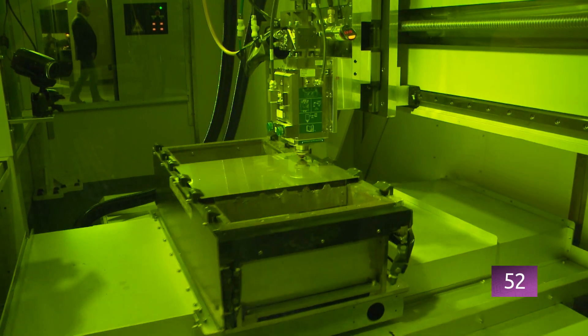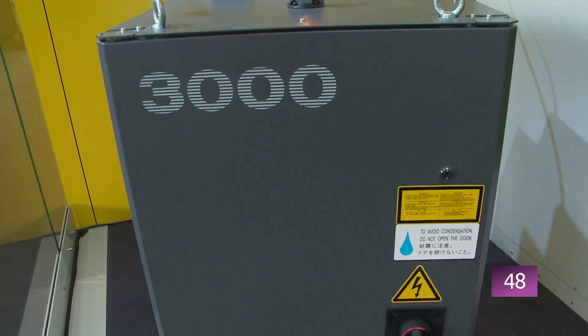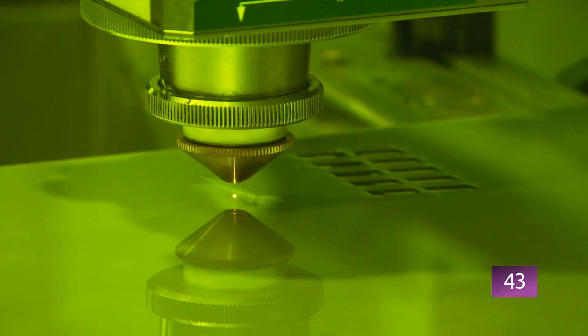Process optimization in production is important for saving resources and producing efficiently. It also secures the location and enables the production of sustainable products.